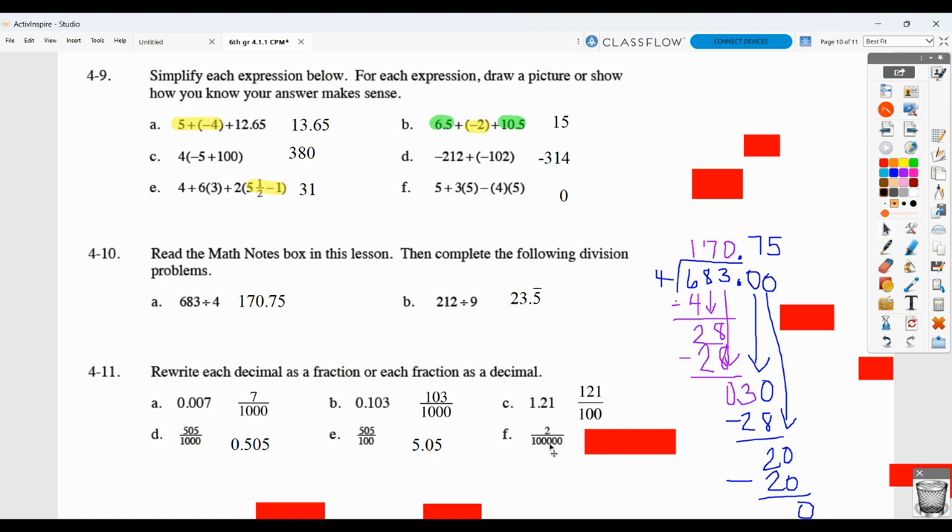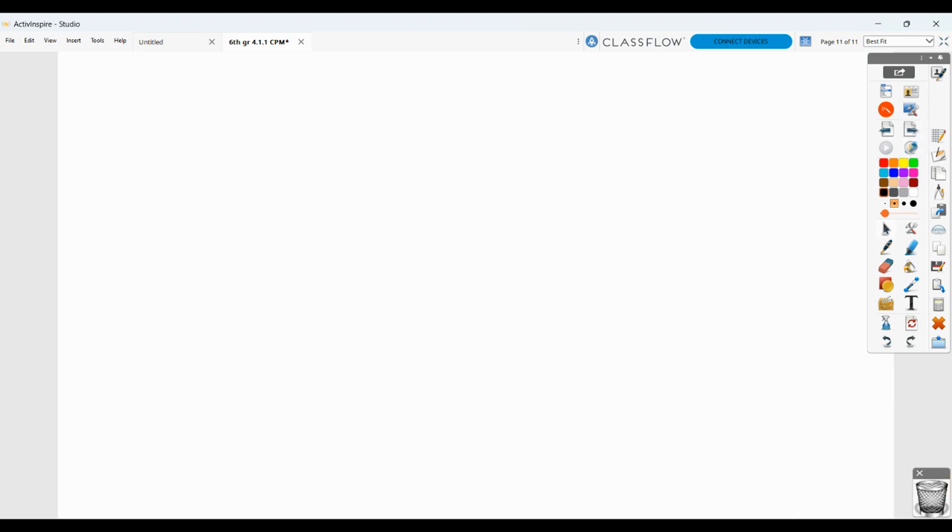Two hundred-thousandths means the two has to be in the hundred-thousandths place. So we have tenths, hundredths, thousandths, ten-thousandths, hundred-thousandths. Two goes there and we need those zeros as place markers. Similarly, three goes in the correct place and we need those zeros as place markers.